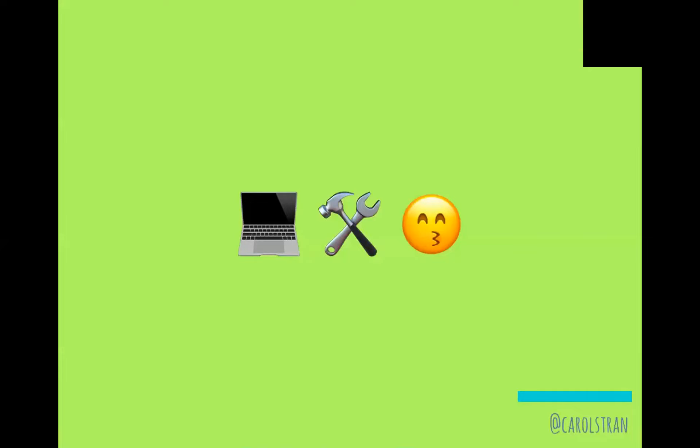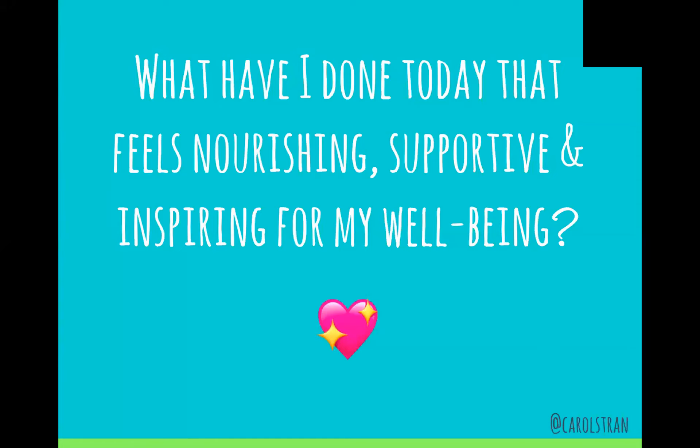Now that I've given you some steps to take and examples of how I deal with the world, I want to leave you with one last thing: 'What have I done today that feels nourishing, supportive, and inspiring for my well-being?' I would encourage you to ask yourself this every day. And just remember — you're probably doing great. Thank you.